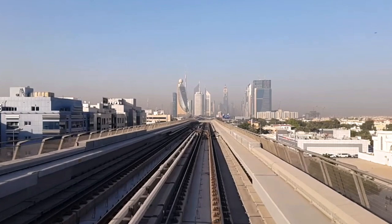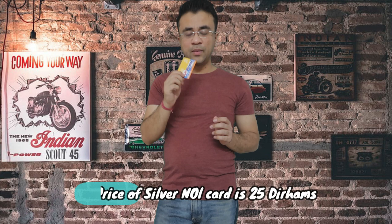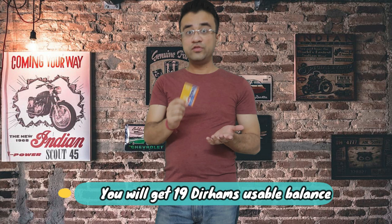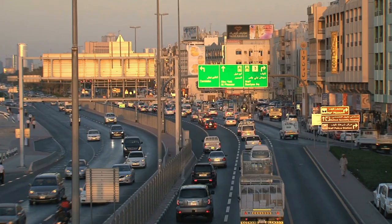The most popular choice for tourists, and what I recommend, is the silver card. This is my silver card — a special card from Dubai Metro. You can buy a silver card for 25 dirhams, of which 19 dirhams is the loaded balance. This card is valid for 5 years. So if you visit Dubai again within 5 years, you can use it again.